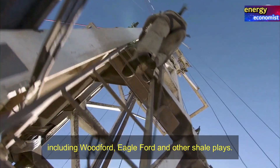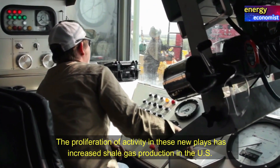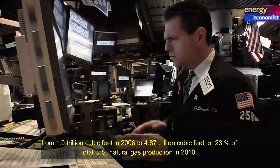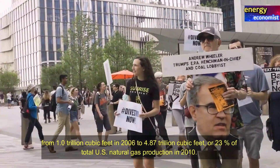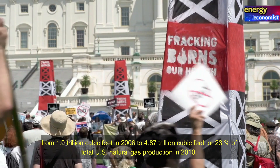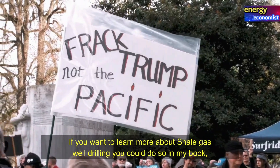Inspired by the success of the Barnett Shale play, oil and gas companies rapidly entered other shale formations, including Woodford, Eagle Ford, and other shale plays. The proliferation of activity in these new plays increased shale gas production in the US from 1 trillion cubic feet in 2006 to 4.87 trillion cubic feet, or 23 percent of total US natural gas production, in 2010.